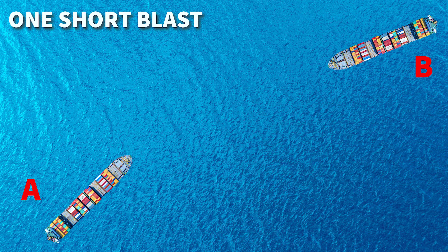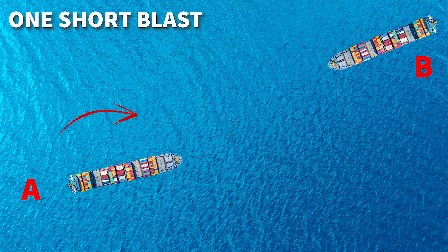So in this diagram, vessel A is going to alter their course to starboard and they are in sight of vessel B. So they would sound one short blast to indicate this course alteration, then proceed with the course alteration.